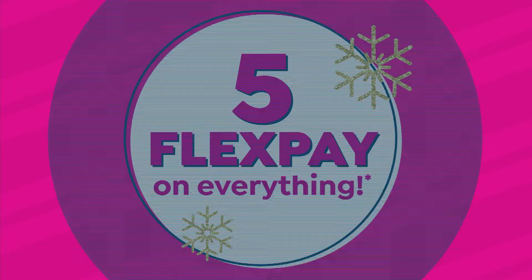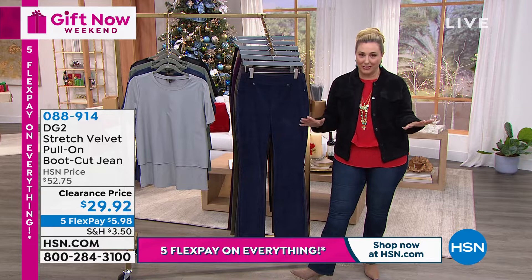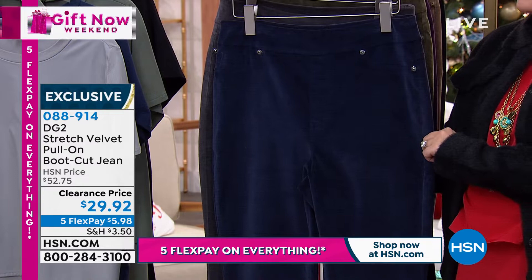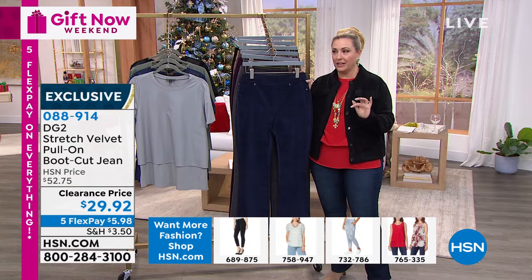My recommendation right now is open up your laptop, get out your tablet or your cell phone, because we're about to get very busy on the phone lines. The velvet pull-on jean in stretch velvet — stretchy, comfortable, soft — $29.92. Landing on our five flex pay weekend, gifting weekend, five flex pay on everything — $5.98. Double extra small through 5X. Black and navy, I have the most sizes in. Extended sizing, double extra small through 5X.